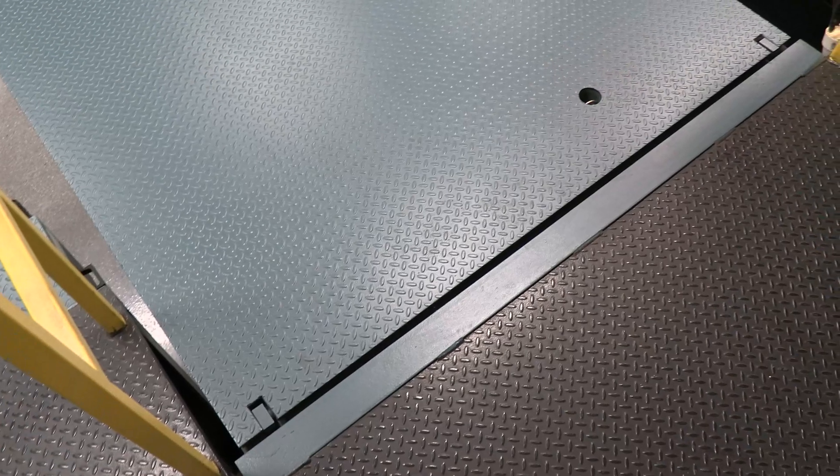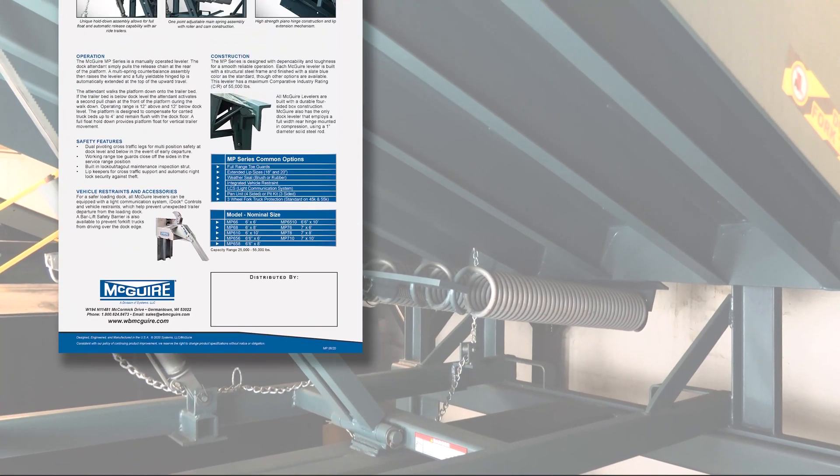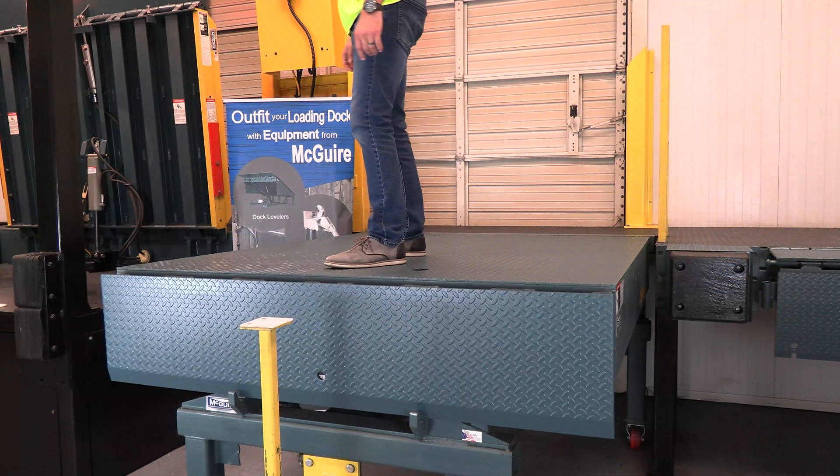which is so indestructible that it carries a lifetime warranty. The MP Series is available in various sizes and capacities, making it a reliable, cost-effective leveler for any application.